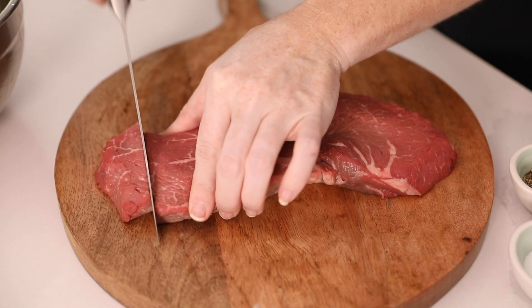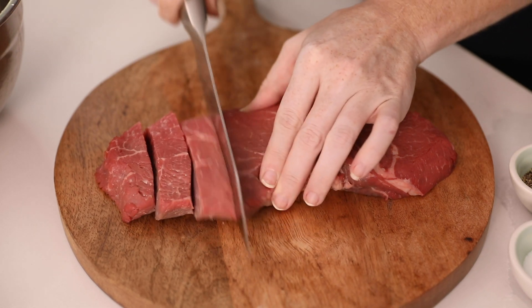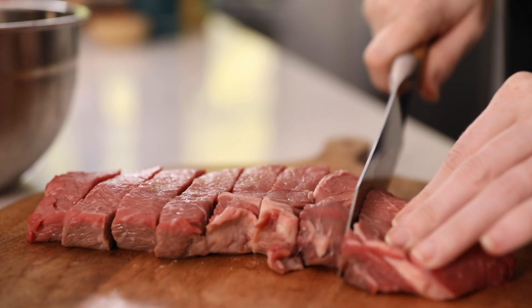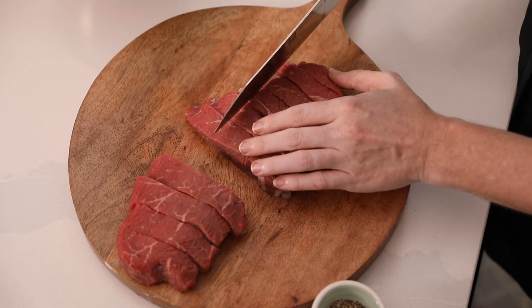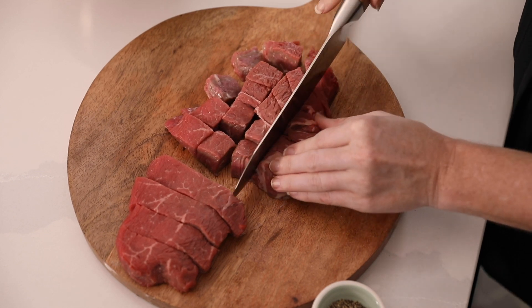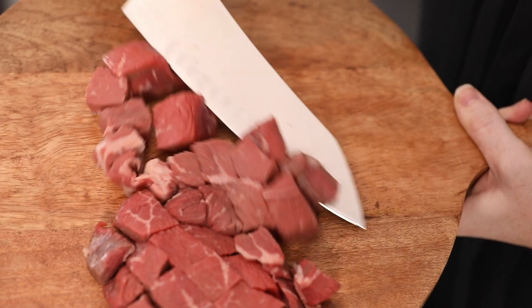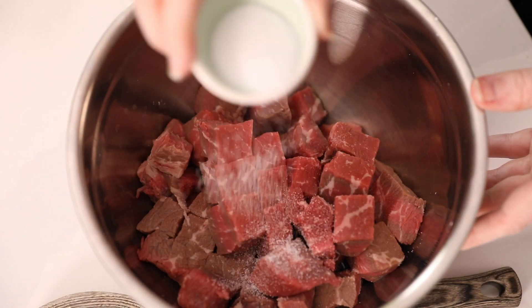For this recipe, you want to use a good quality sirloin steak from the butcher, cut into bite-sized pieces about an inch thick. Season with salt and pepper.